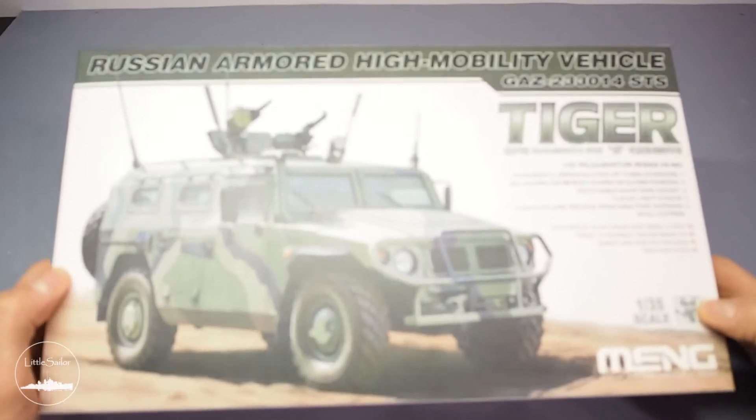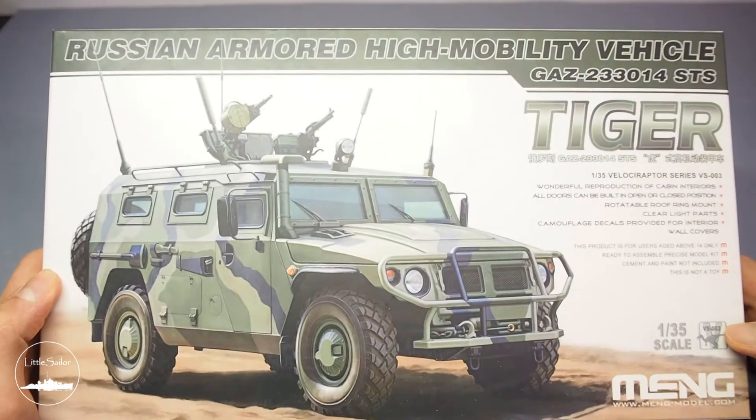Hi guys! As announced, I'm going to deal with a completely new subject this time: the Russian armored vehicle GAZ Tiger by MENG.